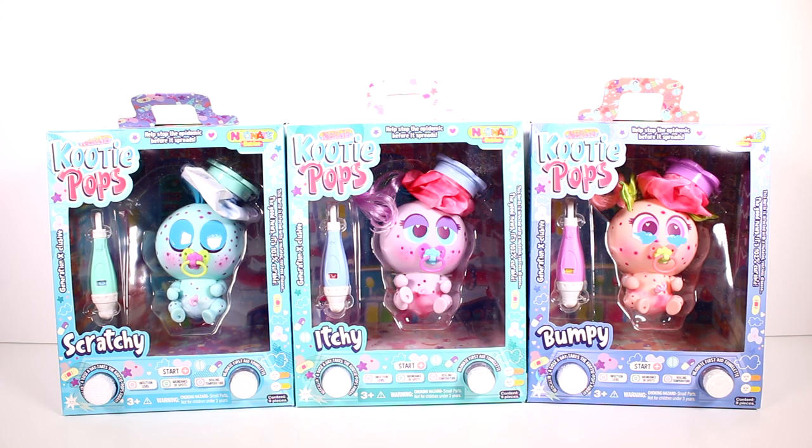Hi everyone, it's Tiffany. I am here with the brand new Neo Night Babies Nerly Cootie Pops. We have Scratchy, Itchy, and Bumpy here. I do want to thank the company for sending these to me for free to open up with you guys. It's a perfect time for these during this pandemic because we have to help stop the epidemic before it spreads. You can see they have spots all over them.